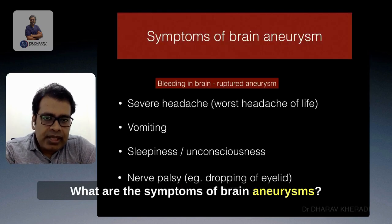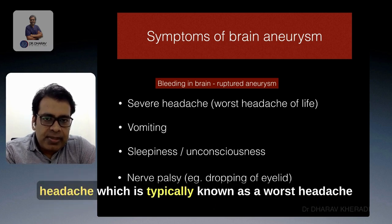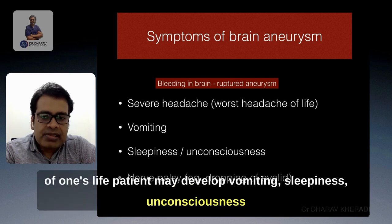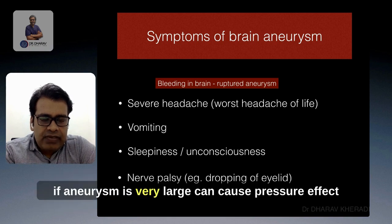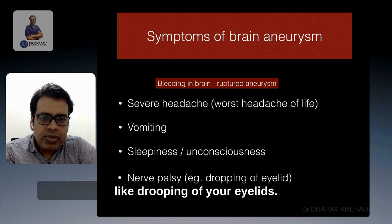What are the symptoms of brain aneurysm? Once bleeding happens, the patient may develop severe headache, which is typically known as the worst headache of one's life. The patient may also develop vomiting, sleepiness, and unconsciousness. If the aneurysm is very large, it can cause a pressure effect on surrounding brain structures, and can cause symptoms like drooping of the eyelids.